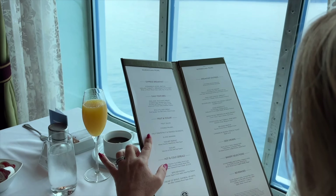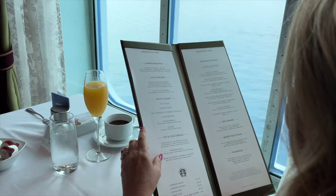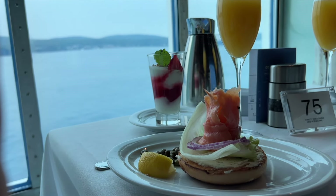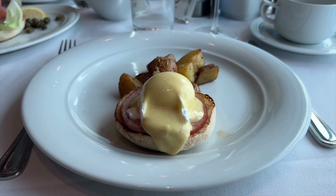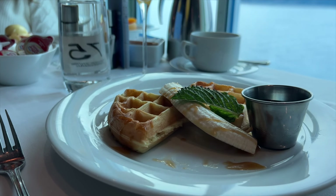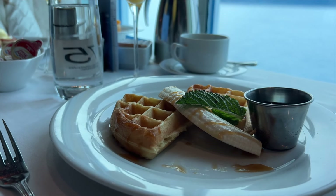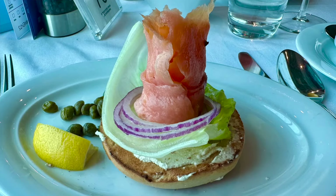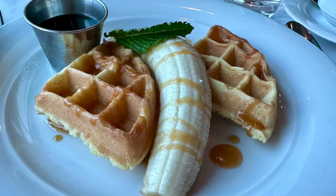We loved having breakfast at Summer Palace. The menu options are great. I particularly liked the bagels and smoked salmon, as well as Eggs Benedict. But there are eggs and bacon, pancakes, fruit parfaits, and more. Frank loved the banana caramel waffles. Even if you only do this once or twice during your cruise, consider having breakfast in the main dining room — the presentation is the best.